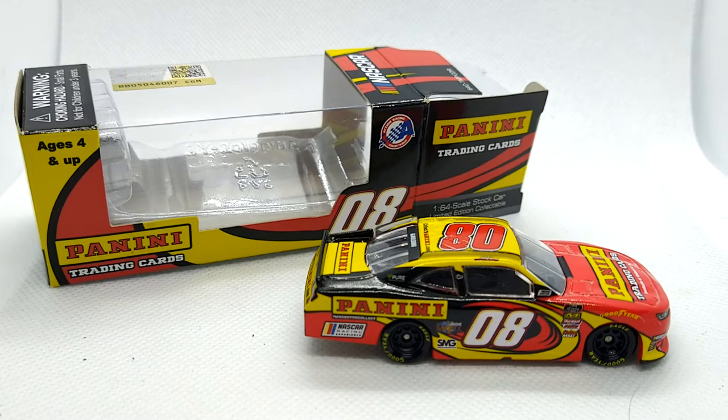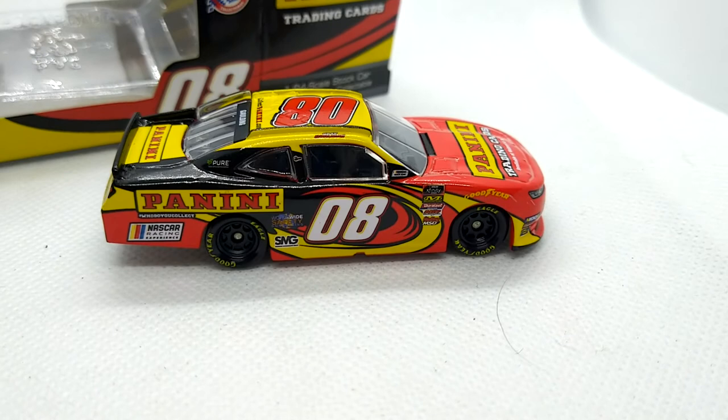This is going to be a real short review for today, guys. You can see what the car looks like in a leaving shot, and I thank you guys for watching. You can comment, like, and subscribe for more. I'll see you later.